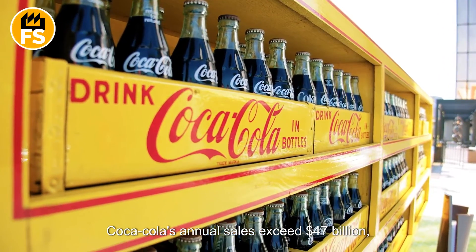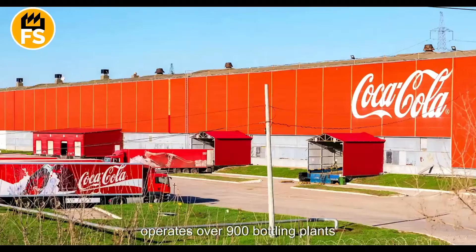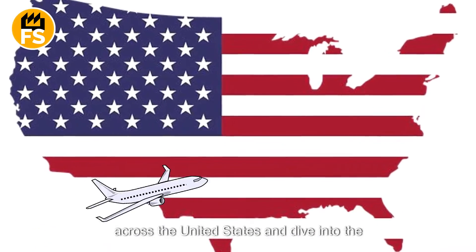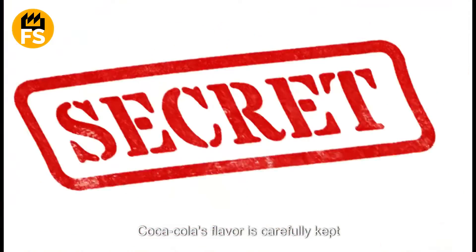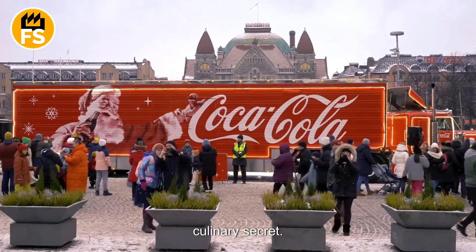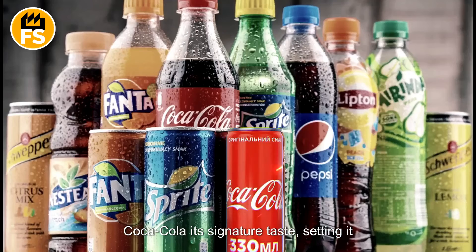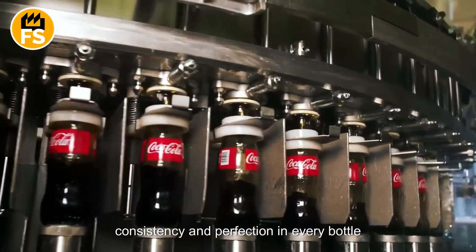Coca-Cola's annual sales exceed 47 billion dollars, which translates to more than 1.9 billion bottles consumed every day. To meet this huge demand, the company operates over 900 bottling plants worldwide. The mysterious formula that defines Coca-Cola's flavor is carefully kept secret — some say it is stored in one of the most secure vaults on the planet, and only a select few have access. However, it is known that the drink contains a blend of natural flavors including vanilla, cinnamon, and citrus, giving Coca-Cola its signature taste. The production of Coca-Cola is a detailed and complex process that ensures consistency and perfection in every bottle.